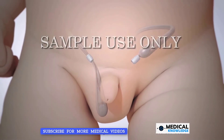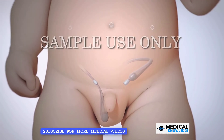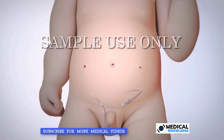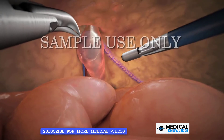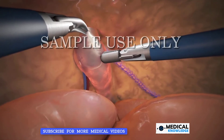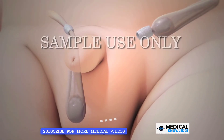If the testicle is in the abdomen, a laparoscopic orchiopexy may be performed. To begin, the surgeon will make two or three tiny incisions in the baby's abdomen. Small tubes for a camera and surgical instruments will be inserted through these incisions. The surgeon will use the instruments to free the testicle from some of the surrounding tissue. Then, another incision will be made in the bottom of the scrotum.